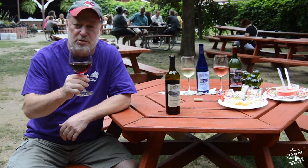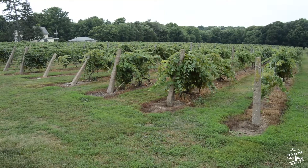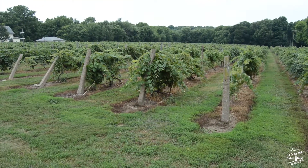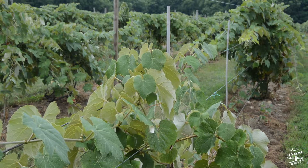Our first wine is called Cabernet Franc. These are all Lake Erie grown grapes, either from the islands here or growing along Lake Erie.